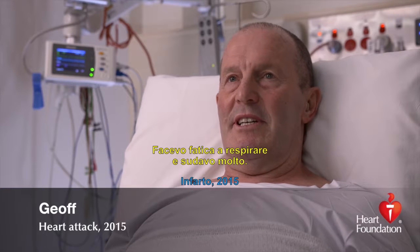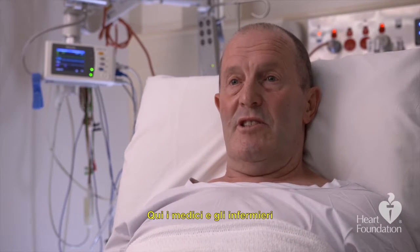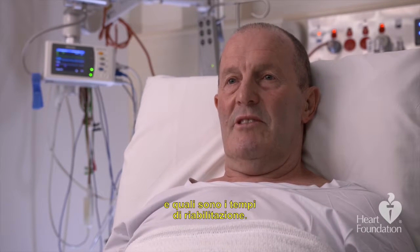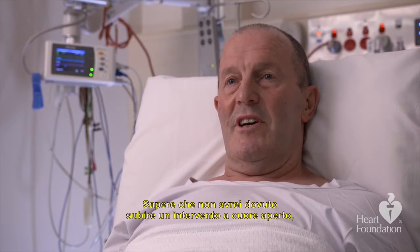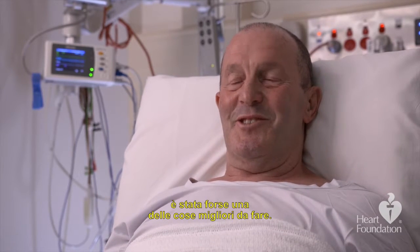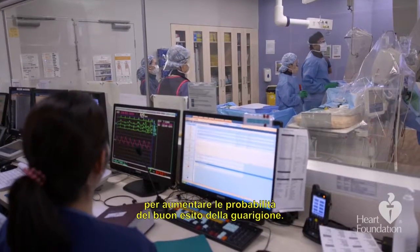I was having difficulty breathing and sweating a lot. Coming in here and being explained by the doctors and nurses what was required, and knowing that I wasn't going to have open heart surgery, was probably one of the best things that could have happened. Understanding your treatment is an important part of increasing the chances of a successful recovery.